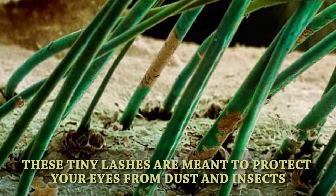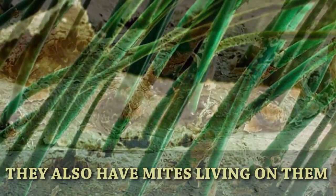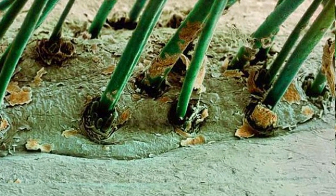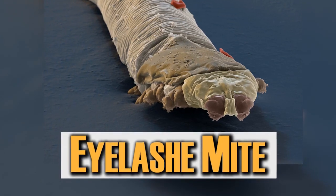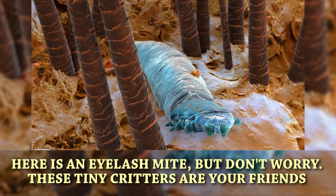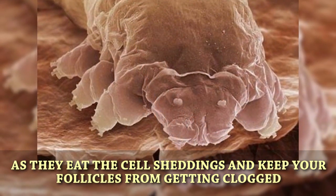Eyelashes. These tiny lashes are meant to protect your eyes from dust and insects, but they also have mites living on them. Here is an eyelash mite. But don't worry, these tiny critters are your friends, as they eat cell sheddings and keep your follicles from getting clogged.